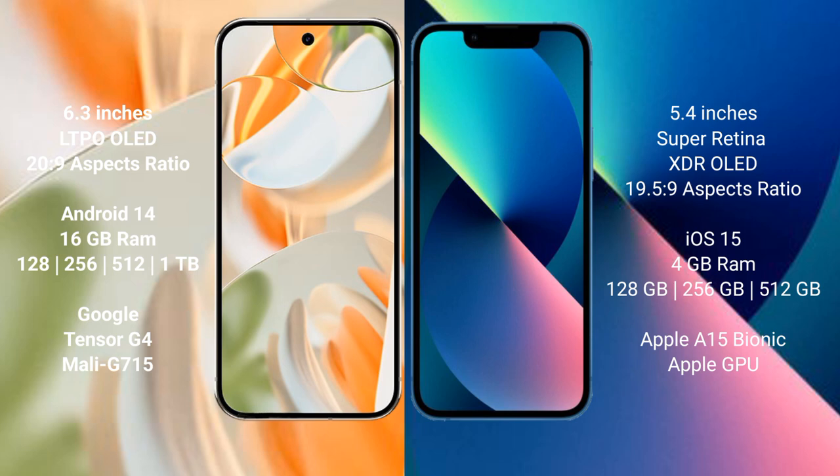The Google Pixel 9 Pro runs on the Android 14 operating system, while the iPhone 13 Mini runs on the iOS 15 operating system. The Google Pixel 9 Pro comes with 16GB of RAM and storage options of 128GB, 256GB, and 512GB, as well as 1TB internal storage.